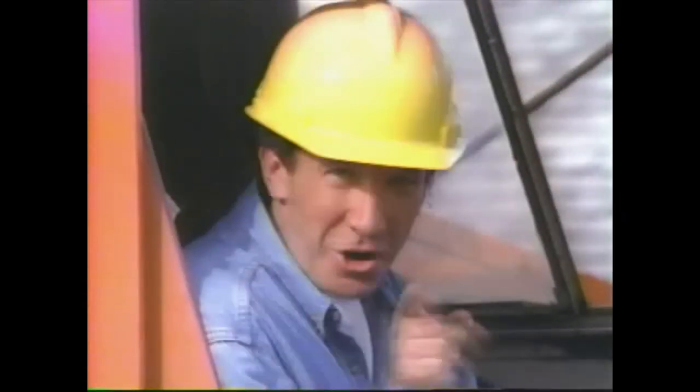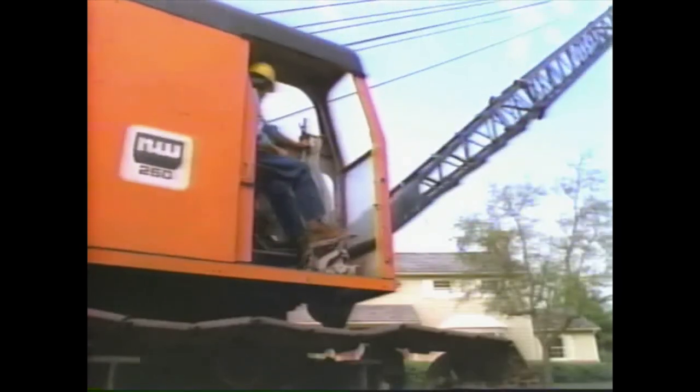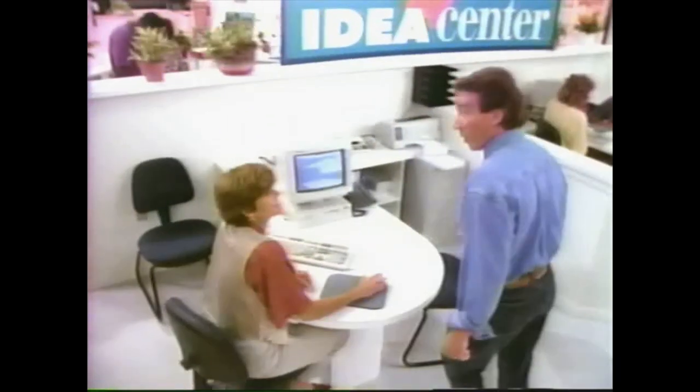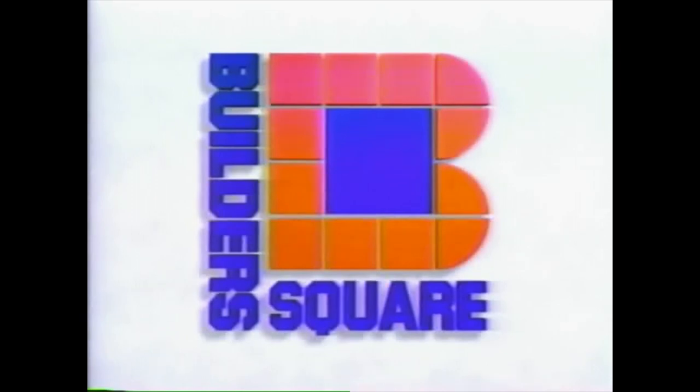Here's how to remodel your kitchen in four easy steps. Step one! Two, go to Builder's Square to get advice on how to design your project. Three, pick up what you need — they've got four million cubic feet of project-completing stuff. They install too. Step four, enjoy! Builder's Square, the warehouse with everything for your house.